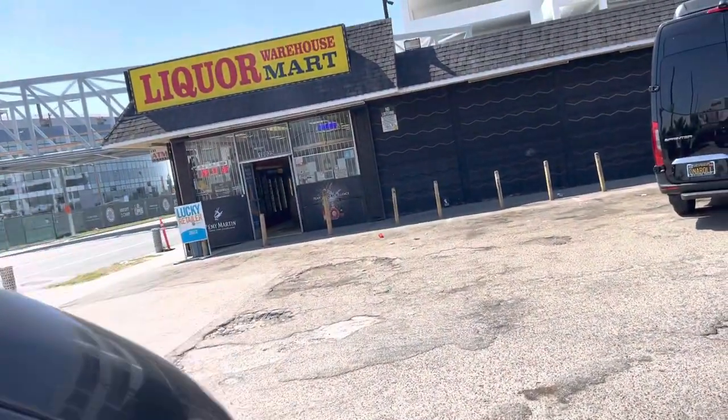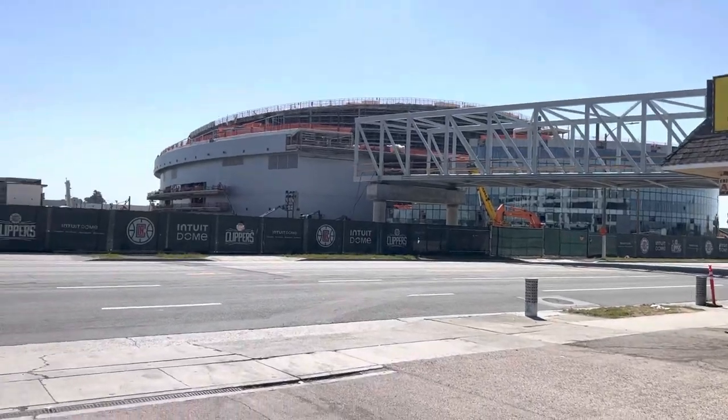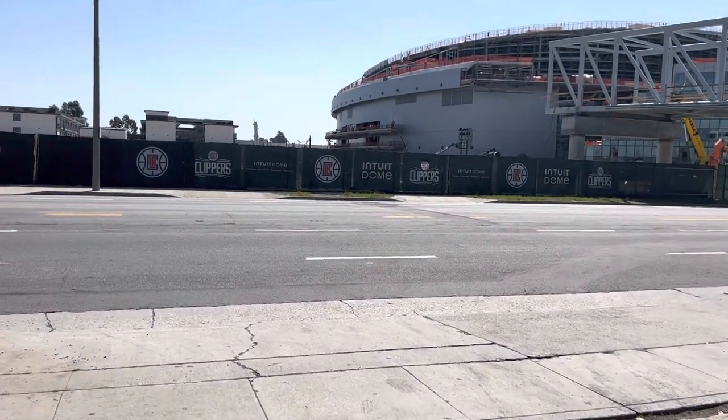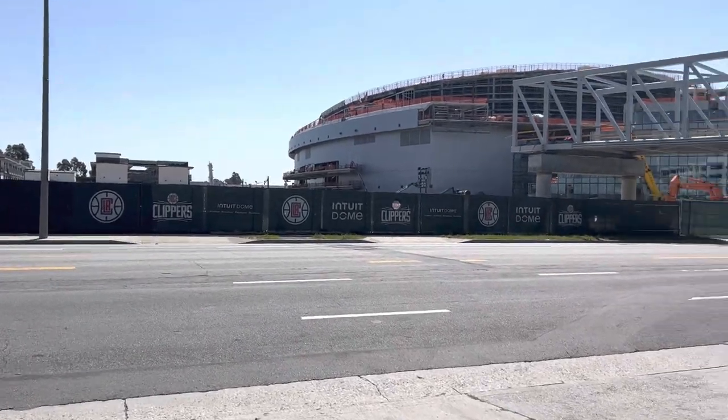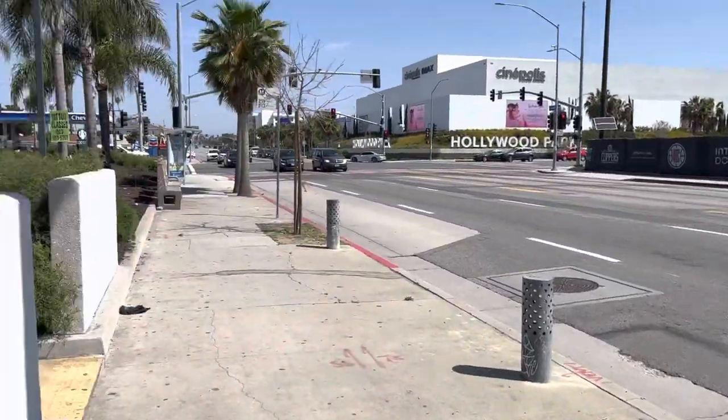What up, what up, what up, it's your boy D-House back in the building, here for another video in the Intuit Dome area. I'm right here at Century and Prairie. That's Century and Prairie right there.